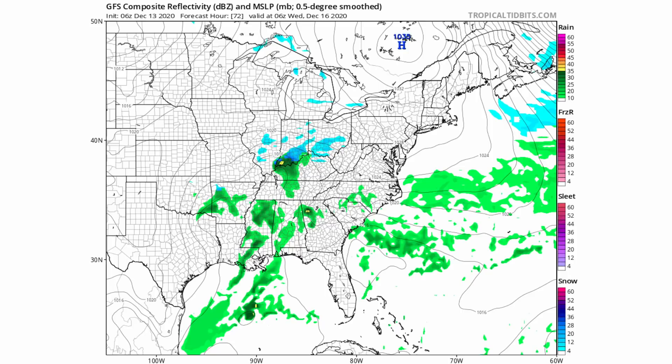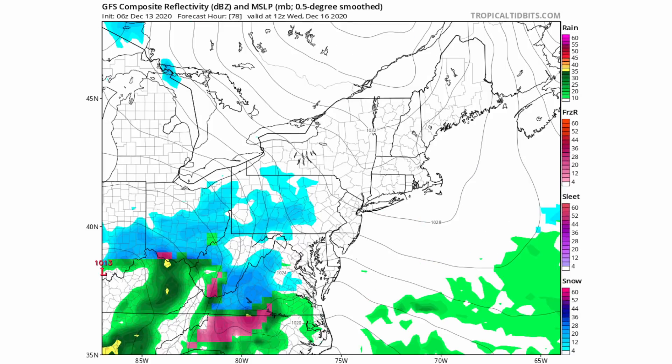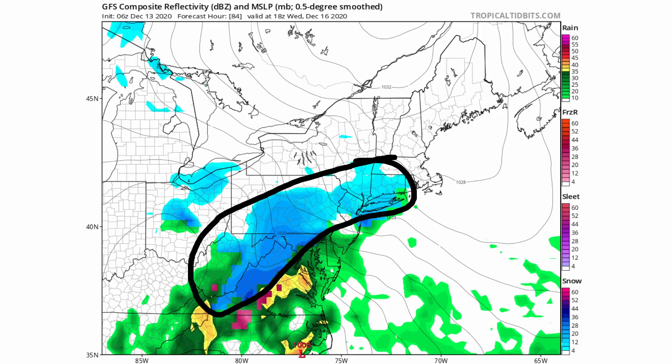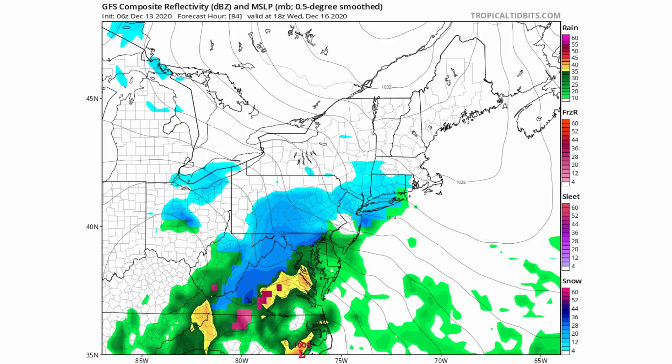Continuing the GFS forward, by Wednesday around 1 a.m. Eastern time we start to see some snowfall entering the Mid-Atlantic, portions of the interior northeast, and the Ohio Valley. By Wednesday around 1 p.m. Eastern time, we're looking at snow for portions of the coastal northeast and interior mid-Atlantic, with some rain closer to the coast and mixed precipitation and potentially some ice over portions of Virginia and North Carolina.